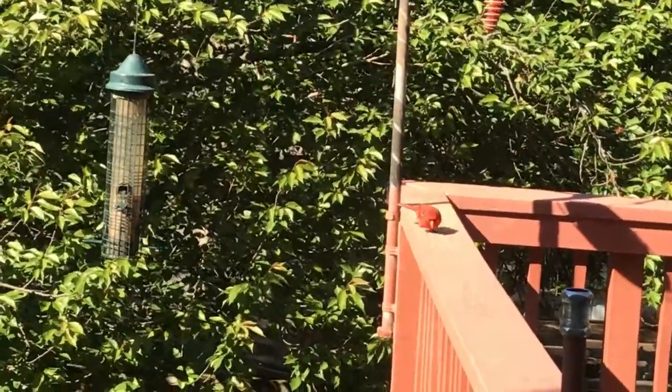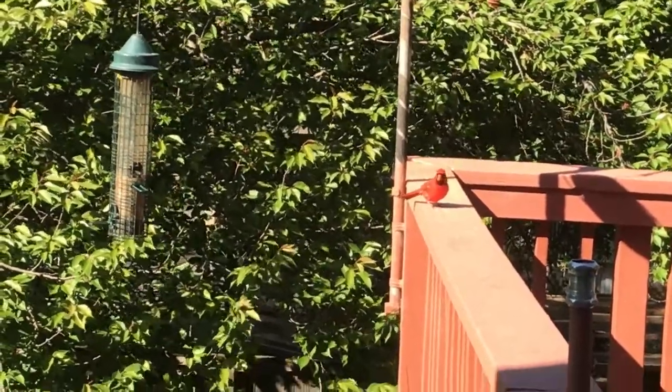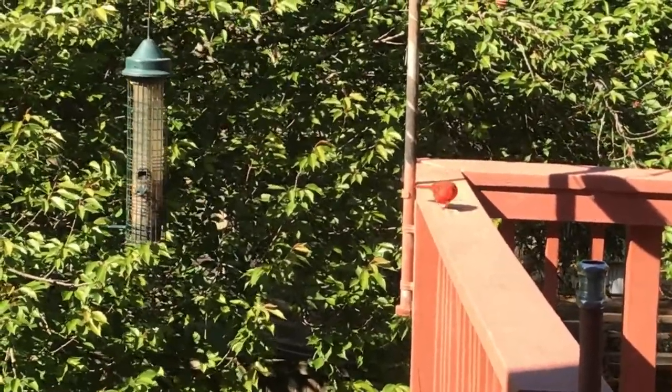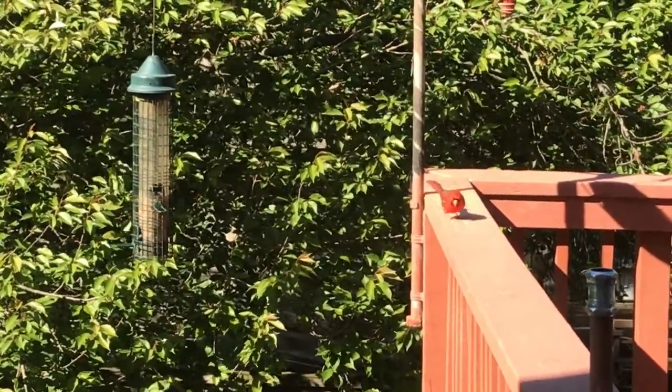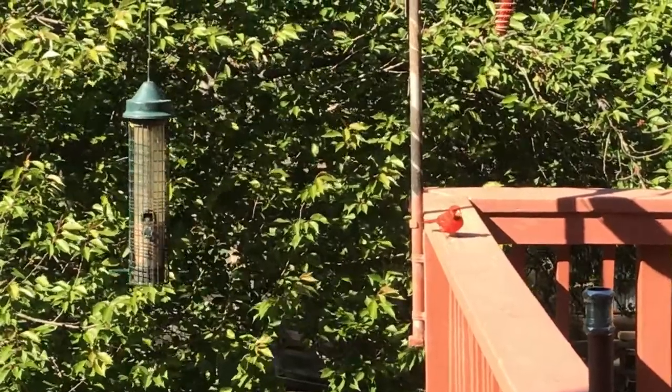And here is a common bird in our area, the cardinal. This is a male cardinal. The brown cardinal is the female. Notice it has a short, stout beak. It grabs some peanuts from the feeder, and now it's cracking them open using that short, stout beak of his.